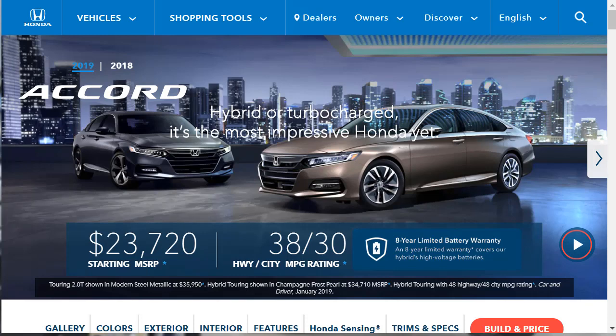Also, if you're in the market for a new car, I wrote a killer article on my website about how to buy a new car for the lowest price. I put the link in the description below.